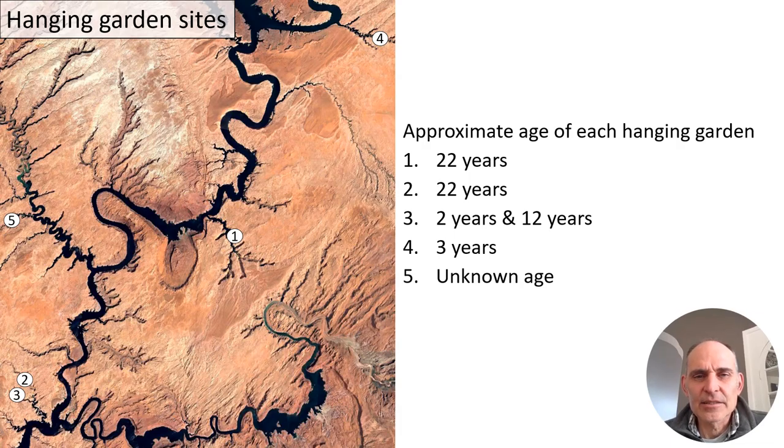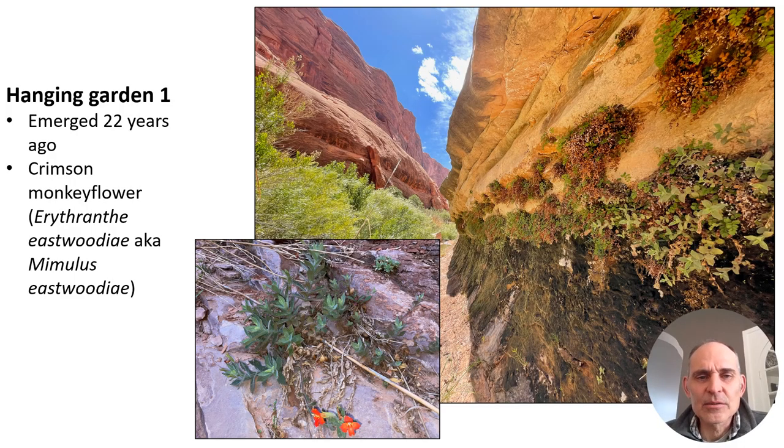Now I'll talk about hanging gardens. We encountered a number of hanging gardens in our survey work — here are five sites shown on a map along side canyons of the Colorado River. These range in age from 22 years to just a few years since inundation by Lake Powell. The first site, Hanging Garden 1, emerged 22 years ago and has abundant hanging garden vegetation including crimson monkeyflower (Erythranthe eastwoodii, formerly Mimulus eastwoodii), with beautiful reddish-orange flowers growing on rock walls where water is discharging. This site is thriving because it's been exposed for 22 years.